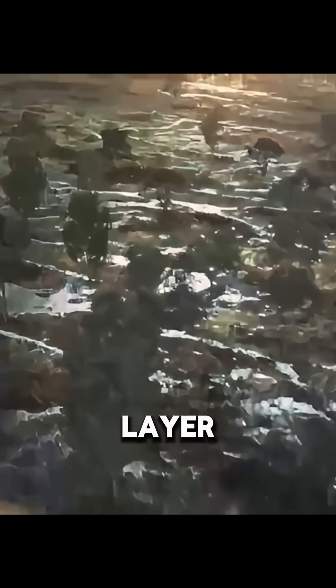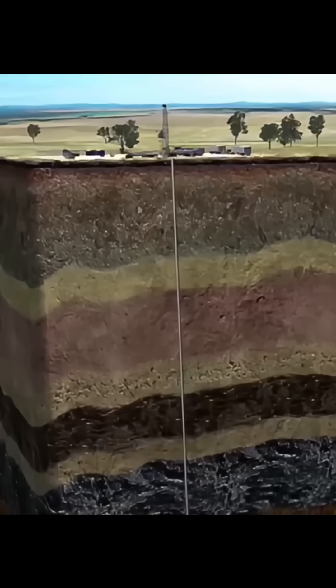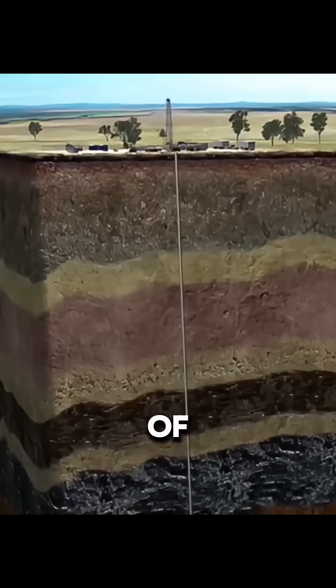First, they have to find the shale layer. A survey truck presses a big metal plate on the ground and sends strong vibrations into the earth. The echo that comes back is recorded and turned into a 3D map of the underground.